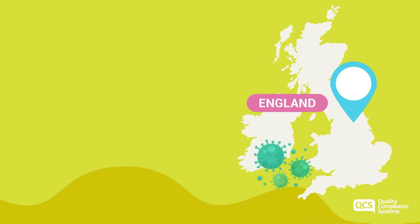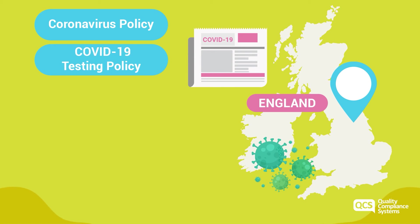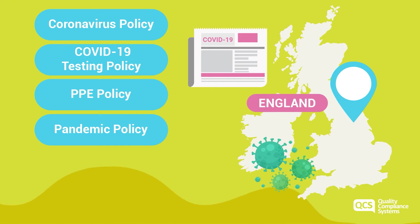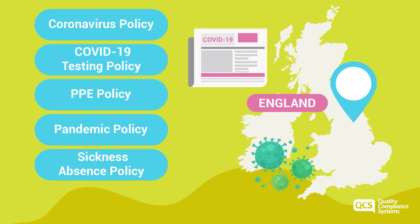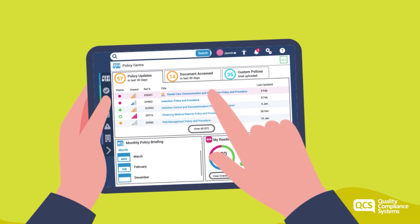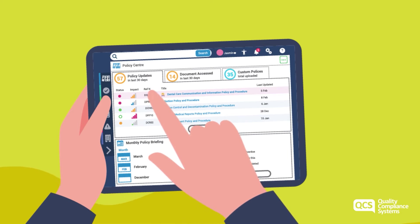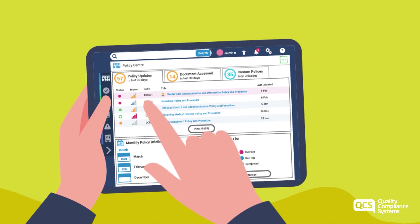As a result of these changes, we have been busy updating our policies and resources including the coronavirus policy, COVID-19 testing policy, PPE policy, pandemic policy, sickness absence policy and the clinical waste policy. Be sure to take a look at these updates within the QCS system and keep an eye on your dashboard and the login page for the latest updates and policy releases.